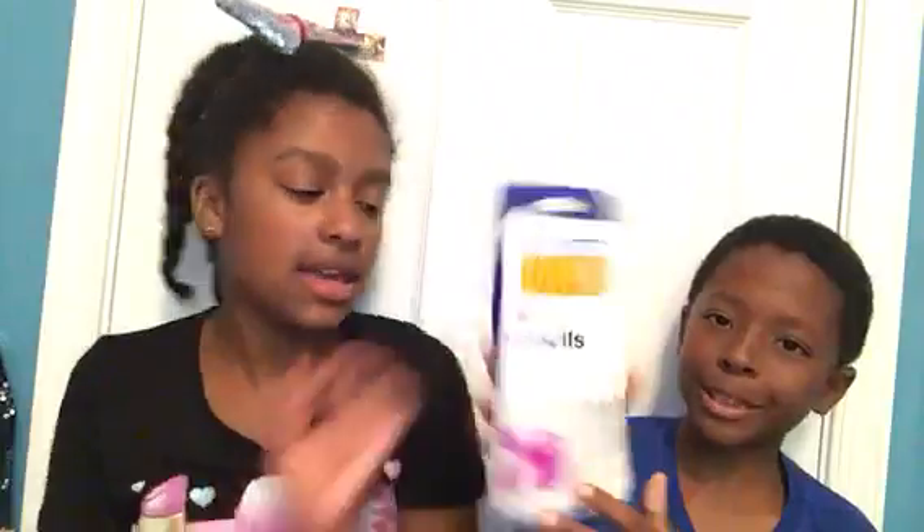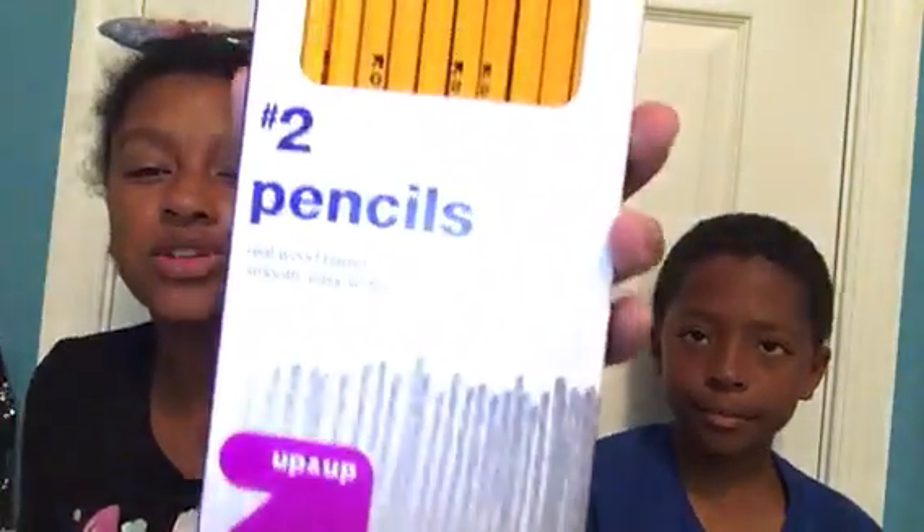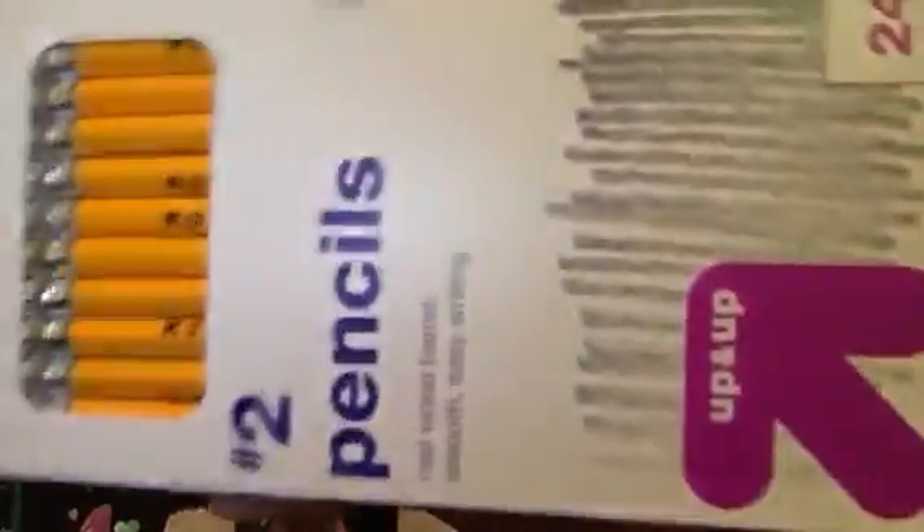And we got this — yes, pencils. You got hashtag number two pencils. I know you don't have to say hashtag, but I do.